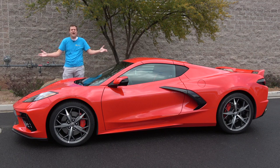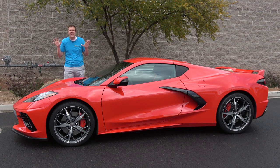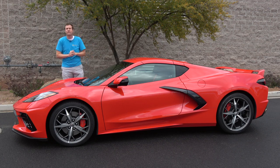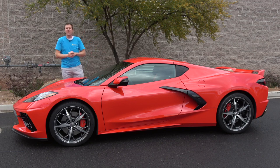This is the 2020 Chevy Corvette, and it is quite simply the hottest car of the year. I have never gotten so many requests to review any car ever as the new Corvette, and today I'm going to do just that.